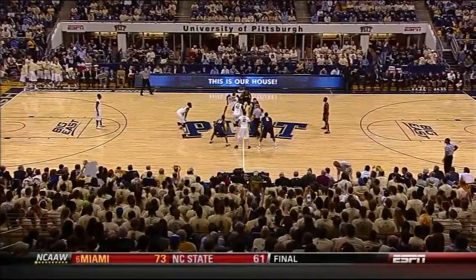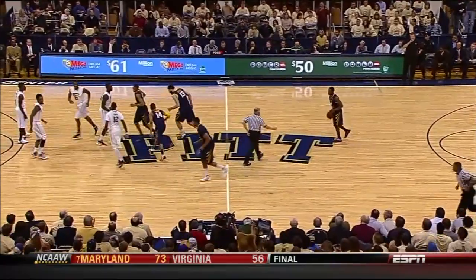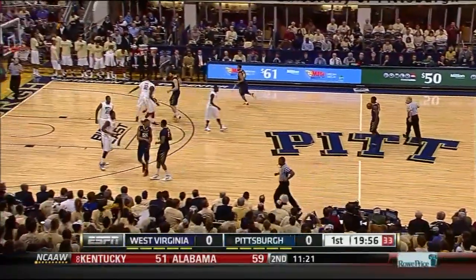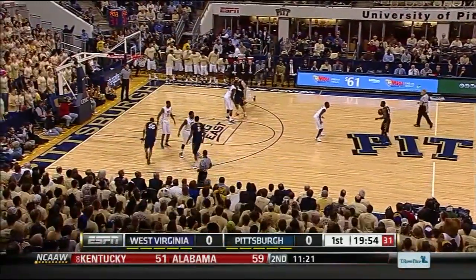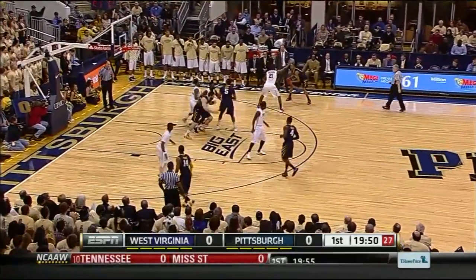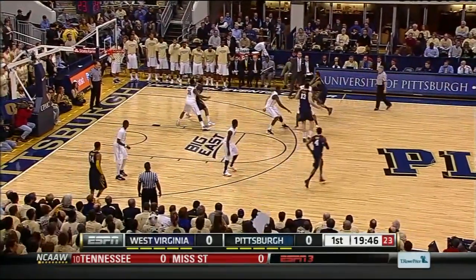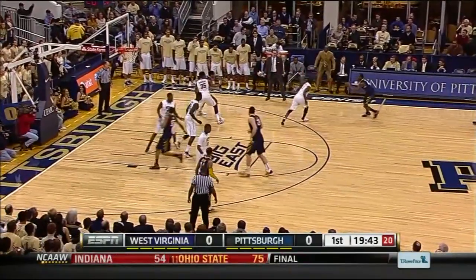It is a gold out here at the Pete. Jim Burr, Mike Roberts, Tim Clogarty — our officials — and we are underway. Jabari Hines, the freshman point guard, number four in blue. Truck Bryant not getting the start today, having struggled in his last game against Louisville.